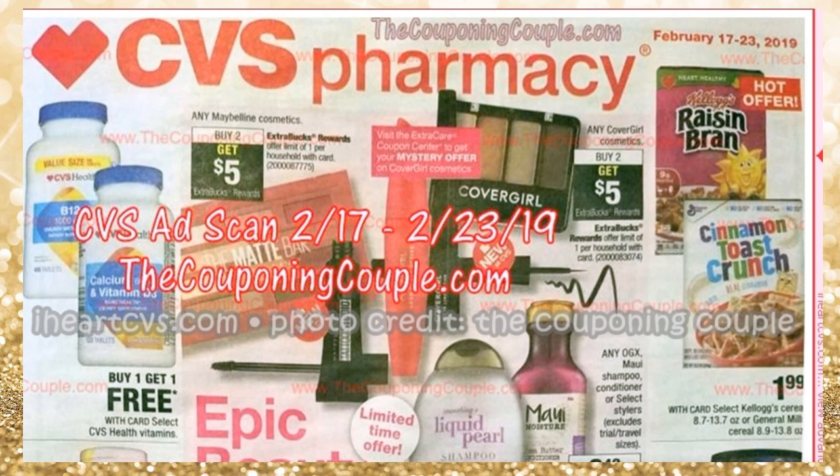There's a really good deal you could see on the CVS ad. I love seeing this little pink box here — it says visit the Extra Care Coupon Center to get your mystery offer. So we're expecting a mystery offer, a mystery coupon. Usually it's $3, and if it is, I'm going to show you a deal idea. Using some coupons we got for CoverGirl, you could buy two, get five, and it will be free and a moneymaker.